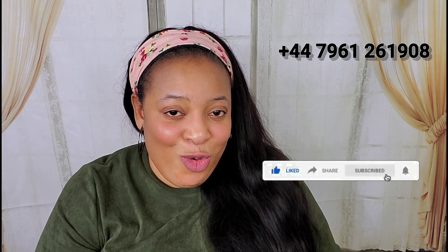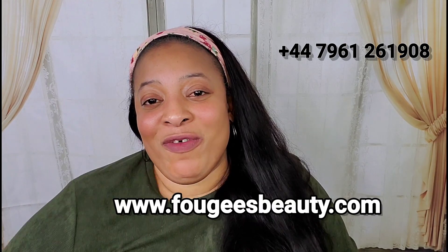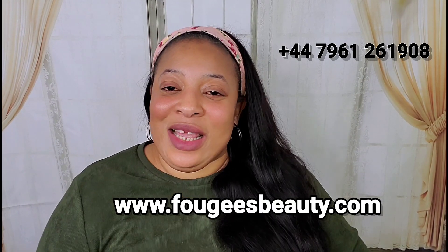If you haven't subscribed yet, please subscribe and click the notification bell so you get notified when a new video comes. Please like this video, share it, and tell your friends — information shared is always a good thing. Thank you for watching!